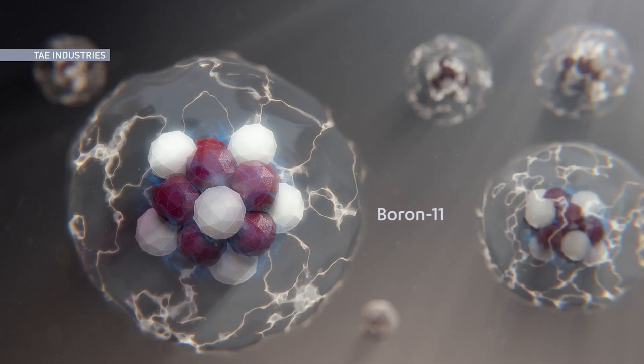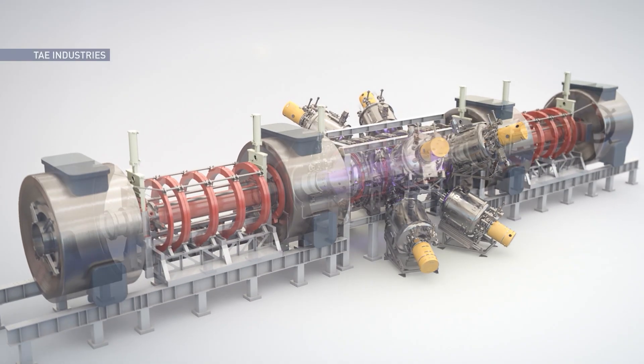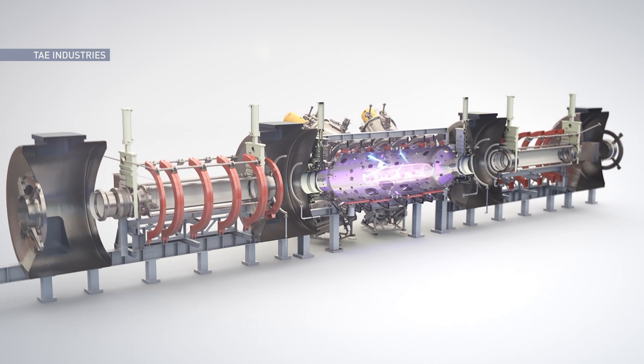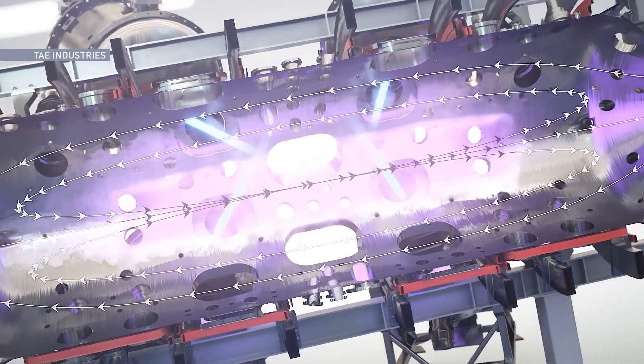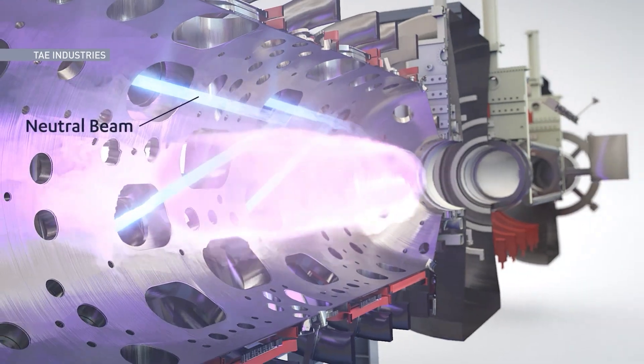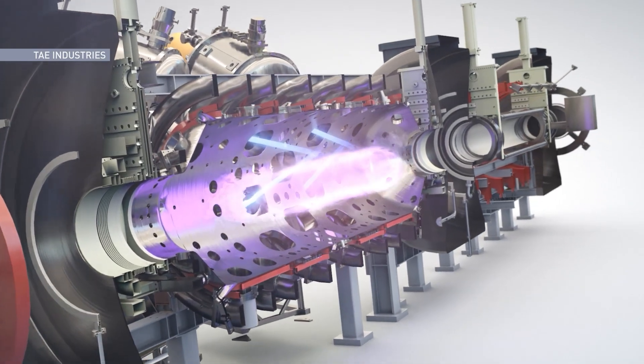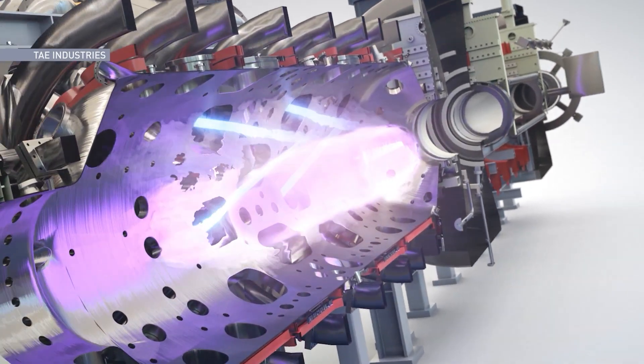A hydrogen-boron fuel is heated up into a plasma state on each end of the company's fusion reactor machine. The particles are positively charged and naturally want to repel each other. To overcome this resistance, exceptionally high temperatures and magnets are used to slam the plasma together and hold it in place so the fusion process can begin.